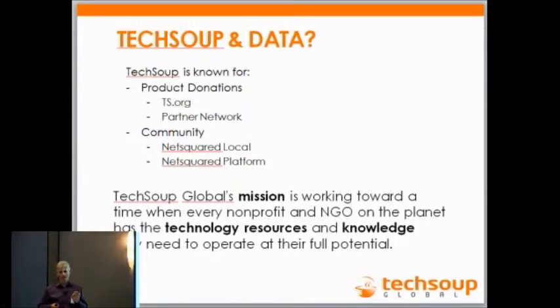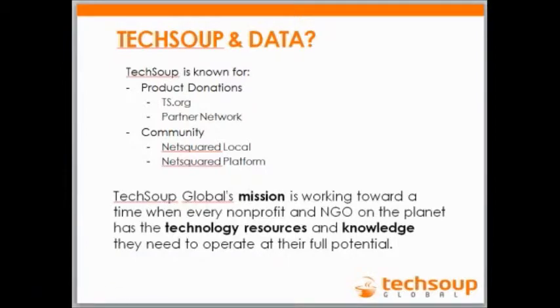It gets complicated when we talk about data. So why do we care about data from a TechSoup perspective? Our mission statement used to be about giving technology resources to do their job. Now we want to give you the knowledge as well. There are three main focuses from the data perspective. First, as we evolve this program around the world — we're in 44 countries at the moment — the more data we have about organizations, the easier it is to qualify organizations globally.